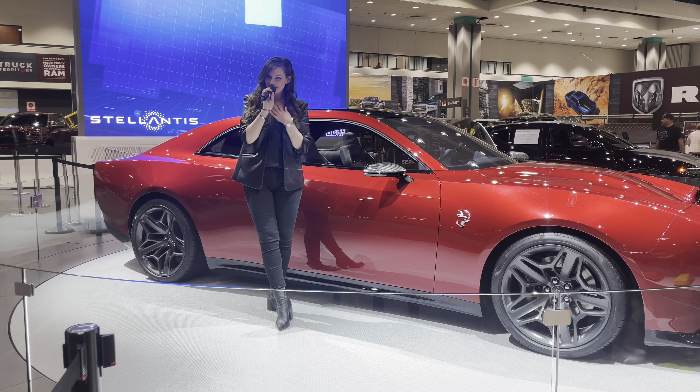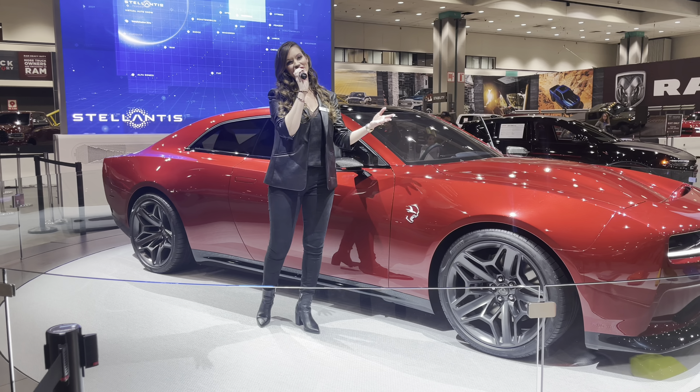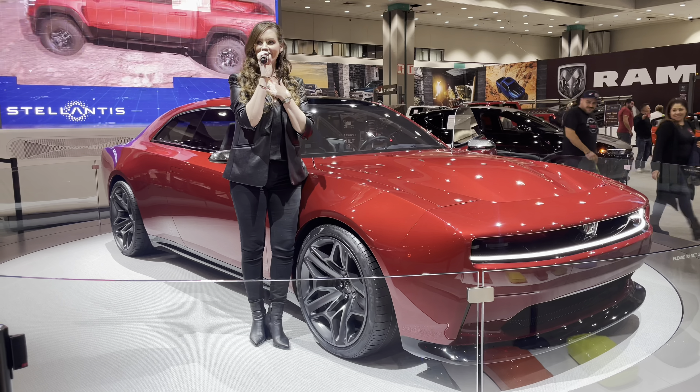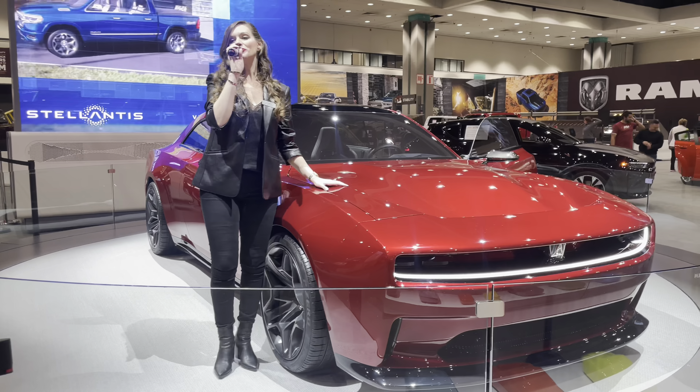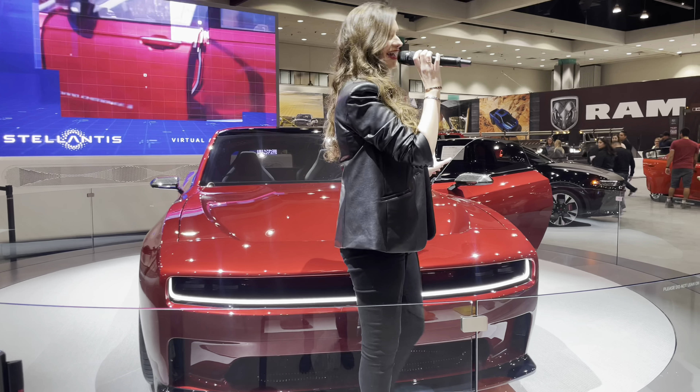I'd just like to thank you all so much for being here with us tonight — we really appreciate it. If you have any questions about the Charger Daytona SRT concept or any of the vehicles on our Stellantis show floor, my name is Ariana, I'm a product specialist, and I'll be more than happy to help you out. While you're with us, make sure you enter to win — we're giving away $100,000 for one of our vehicles, including Dodge, Fiat, Chrysler, Jeep, Ram, and Alfa Romeo.